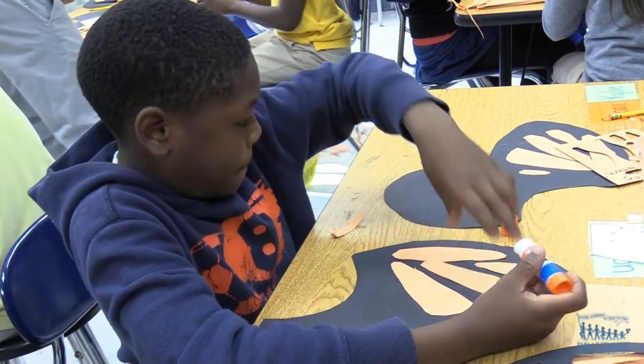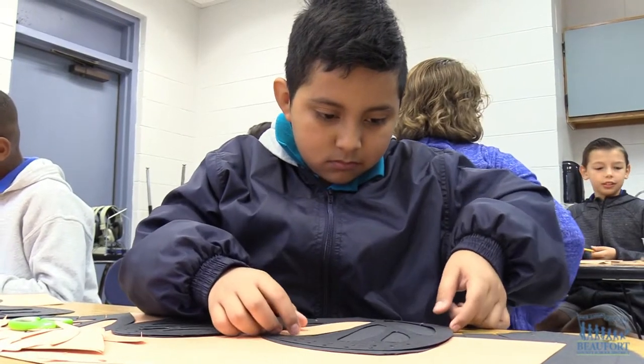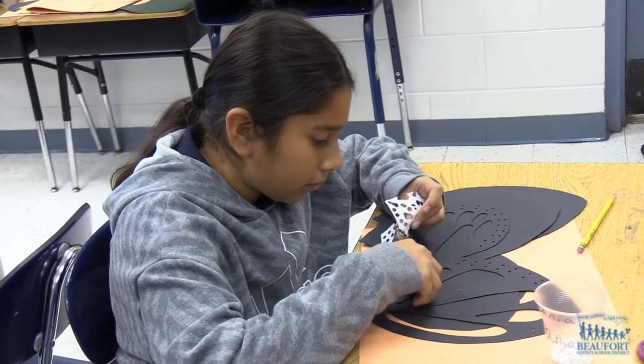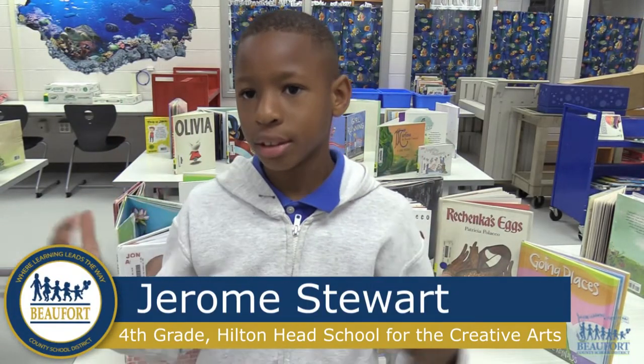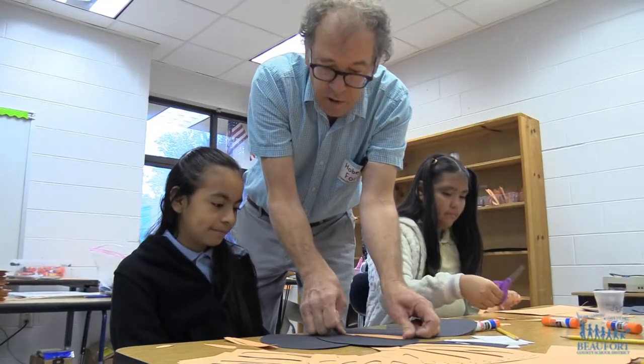The students are excited to be working with a professional artist and learning about the butterflies. It's kind of cool because I get to learn more about monarch butterflies — like when they're in the chrysalis, I now know how the wings form. They can also teach you how to make new things and become a real artist when you grow up.